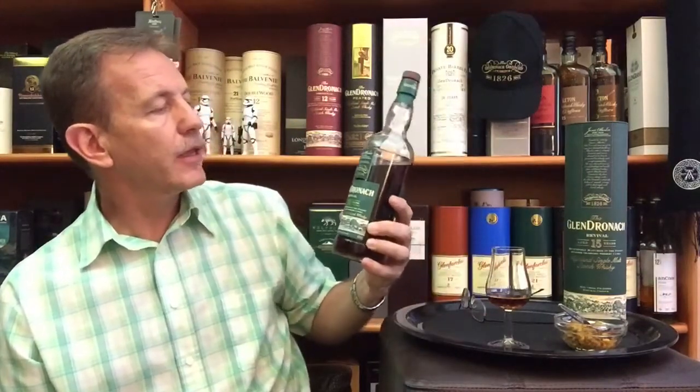Matured exclusively in Spanish Oloroso sherry casks — you can see the very dark color there, and that's how I got to know the Glendronach distillery, with its whiskey exclusively matured in sherry casks. You can see the deep gold with a mahogany heart — that is how Glendronach describes this whiskey's color. Bottled at 46%, slightly higher than normal, non-chill filtered and no coloring added, so it's the best that you can get. All of the boxes ticked.